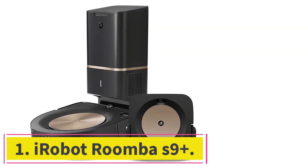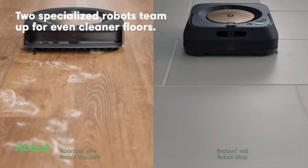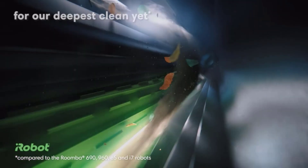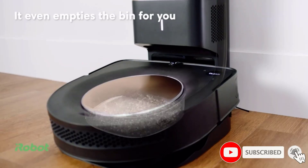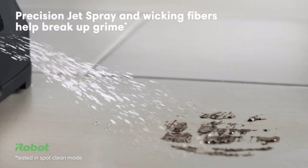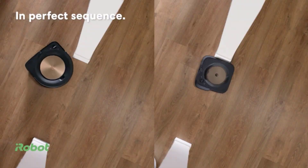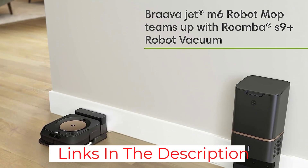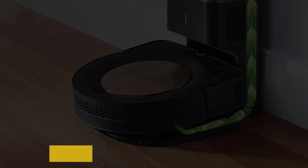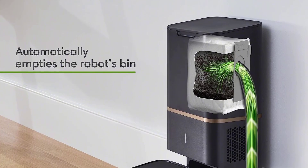Starting at number 1: the iRobot Roomba S9 Plus. The Roomba S9 Plus from iRobot is the greatest robot vacuum overall since it is among the most intelligent and comprehensive models we've examined. After just a few excursions, thanks to its superior mapping capabilities, it can record and retain a blueprint of your home's many floors. You can then choose individual rooms and instruct the S9 Plus to clean those rooms on particular days. Given that this is a noticeably noisy robot vacuum, especially on hardwood floors, we advise scheduling it for when you're not home. However, it is a capable vacuum on both carpet and hard surfaces, with an average pickup score of about 97.